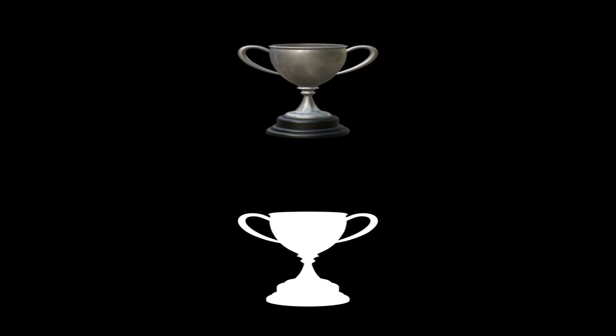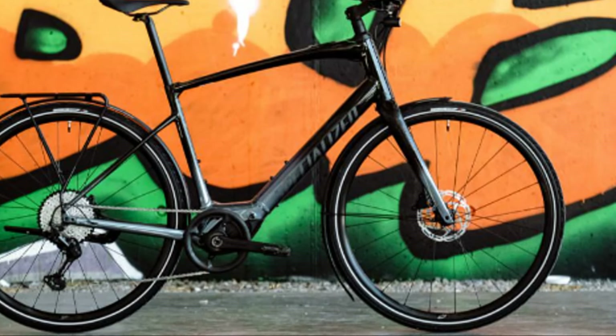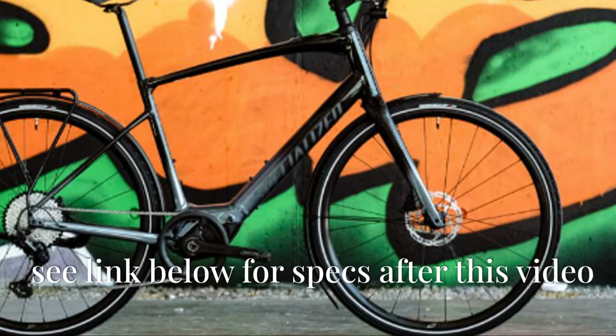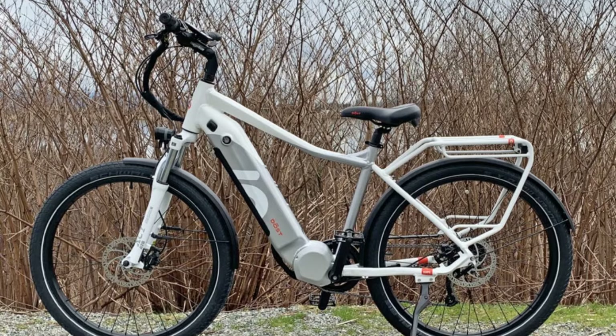It snagged the Bike of the Year award from Cycling Plus and Bike Radar. If you're looking for a top-of-the-line e-bike built for performance and style, the Specialized Turbo Vado is a serious contender. You can get all the specs of this e-bike in the link left below.